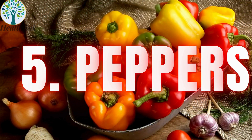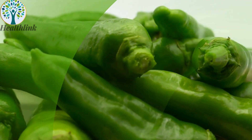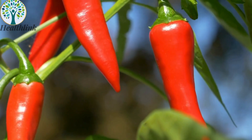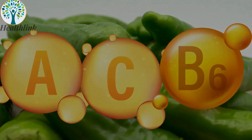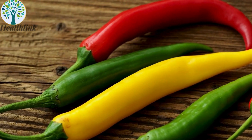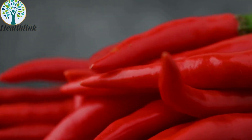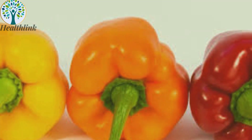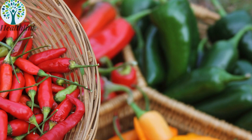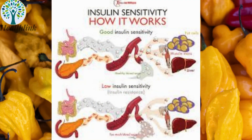5. Peppers — sweet and spicy. Peppers, both sweet and spicy, are rich in vitamins A, C, and B6, making them nutrient-dense options for enhanced meals. They contain antioxidants such as capsaicin in spicy peppers and carotenoids in sweet peppers. Additionally, they provide moderate amounts of fiber, which can help improve insulin sensitivity and contribute to overall health.